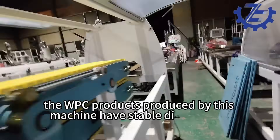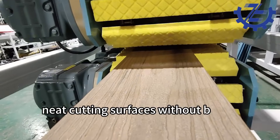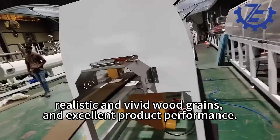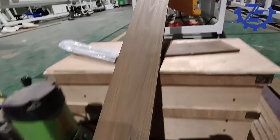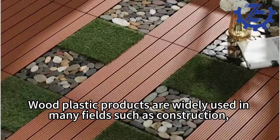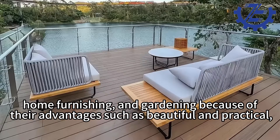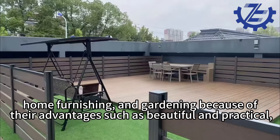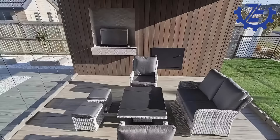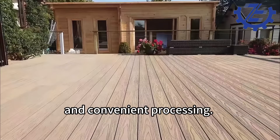The WPC products produced by this machine have stable dimensions, neat cutting surfaces without burrs, realistic and vivid wood grains, and excellent product performance. Wood plastic products are widely used in many fields such as construction, home furnishing, and gardening because of their advantages: beautiful and practical, waterproof and moisture-proof, excellent physical properties, environmental protection and renewability, and convenient processing.